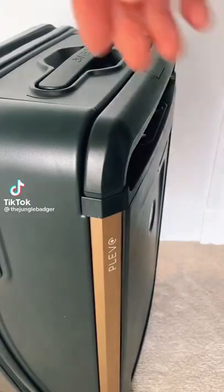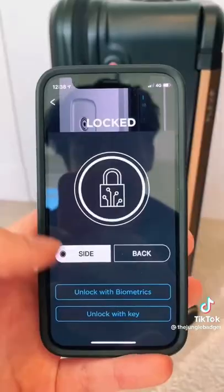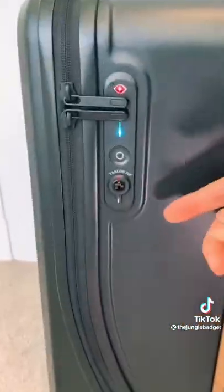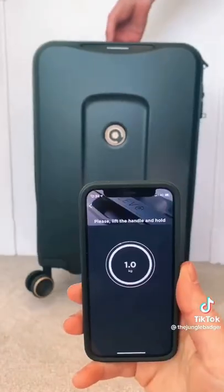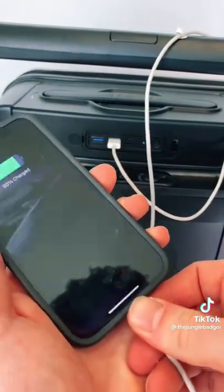This is a $400 smart suitcase that's perfect for anyone who travels a lot. Once connected to the app, you can lock and unlock the suitcase with your phone and use Face ID for extra security. It also has built-in scales to check the weight of your bag, and a removable battery pack to charge your phone or laptop.